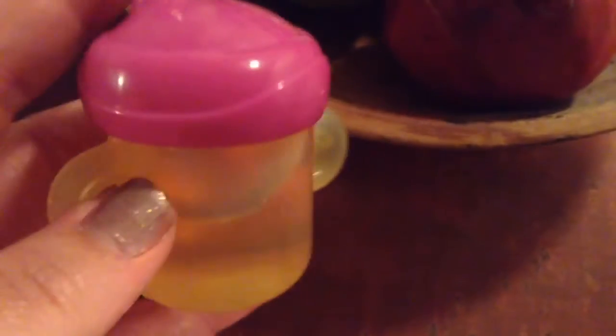Here we go. You can kind of see it down in there. And then I'm going to put her lid on and put my finger on it and shake it up. That looks like perfect apple juice.